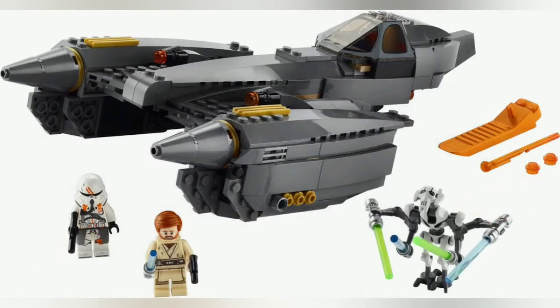Next set is General Grievous' Starfighter. The minifigures are just reused, so I probably won't be going over them. But General Grievous' Starfighter does look really sleek — it's the best version we've had yet. Instead of using tan for the colour changes, they use gold, which is a really nice colour in a dark grey environment. You have a place to fit General Grievous, and that's about it for that.